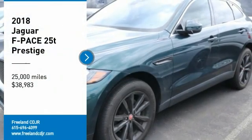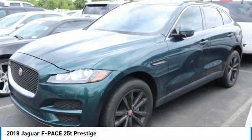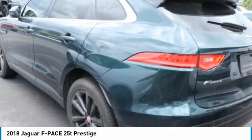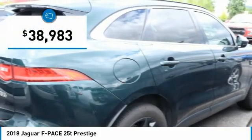Looking for the right vehicle? Check out the 2018 F-Pace. The first Jaguar luxury performance SUV brings together sporty handling and dramatic beauty with everyday practicality and efficiency, and is priced below $40,000.